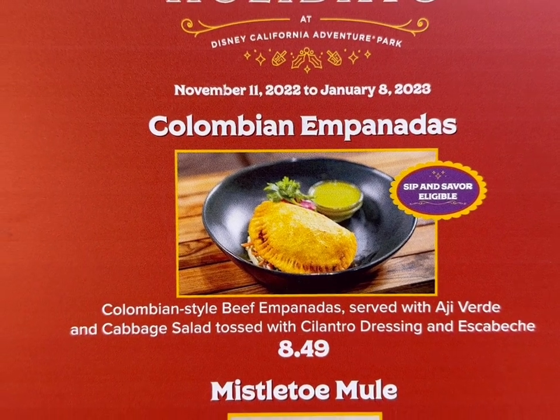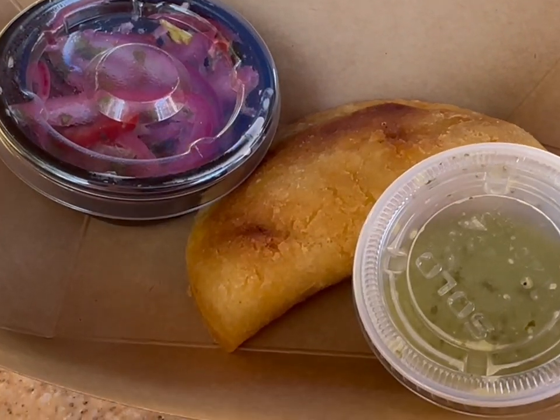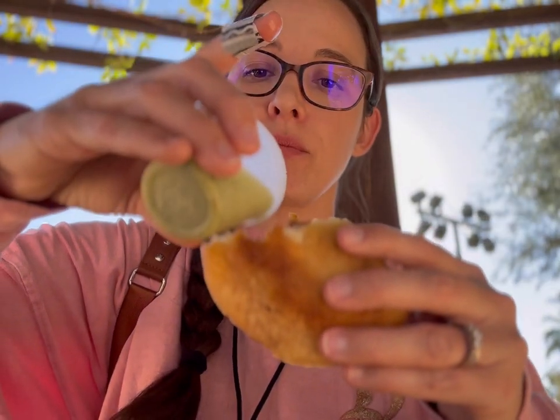Getting the Colombian empanadas next here at Sonoma Terrace — Colombian style beef empanadas served with aji verde and cabbage salad tossed with cilantro dressing and escabeche. Let's try it. That is good! Let me try it with some of the sauce. That's a good one — gotta try this.